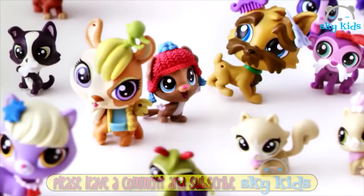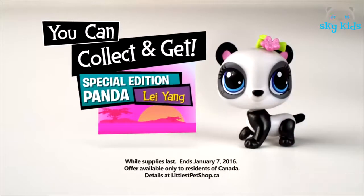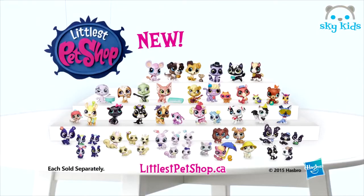Now you can collect your favorite LPS pets to get this new special edition panda. Ask a parent to go to littlestpetshop.ca to find out how. While supplies last, offering January 7th, new Littlest Pet Shop pets.